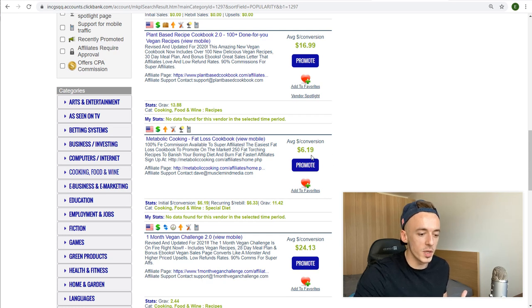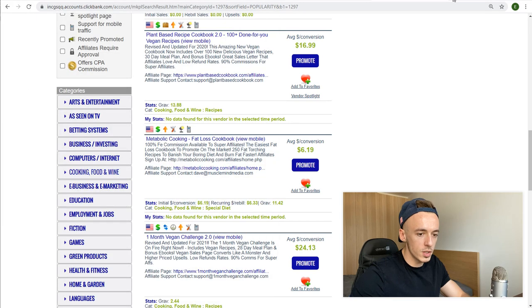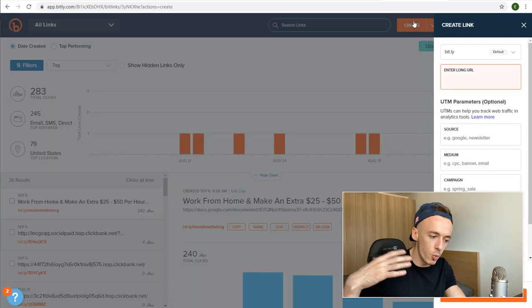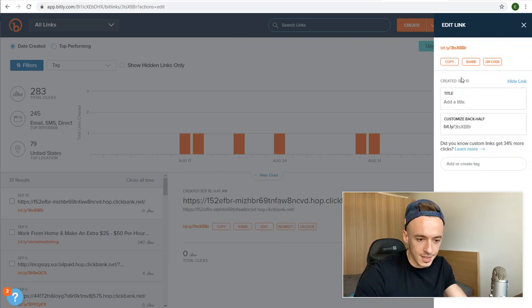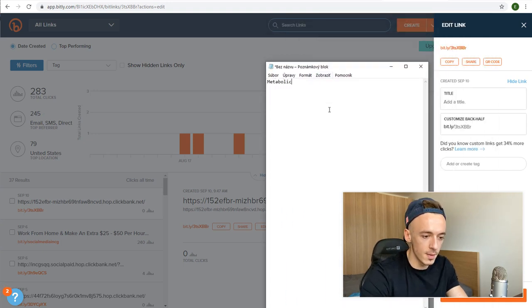The average dollar per conversion is just $6.19, but this means you're going to get a lot of sales because people watching your YouTube Shorts will impulsively buy this product because it's very cheap. All you have to do is click on Promote, generate your hop link, and copy it. Then go to bit.ly and shorten it — it's very important that the link is short.